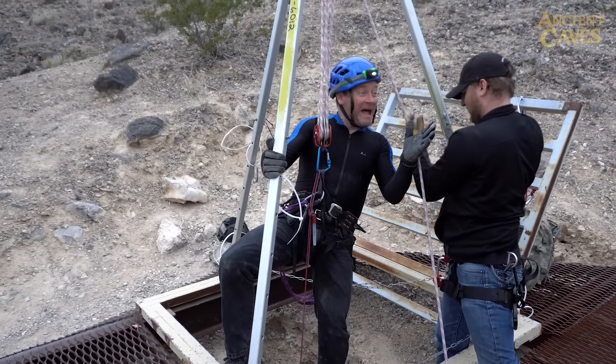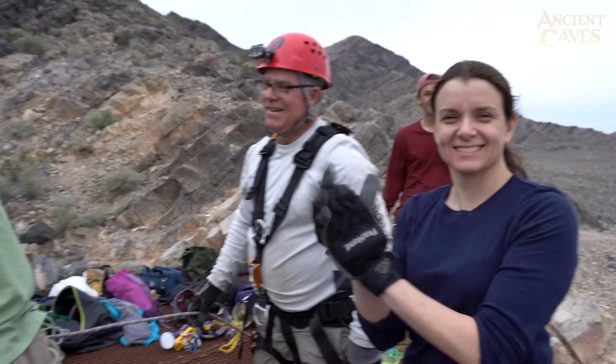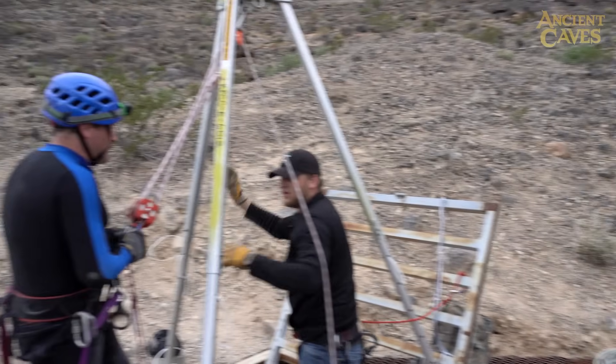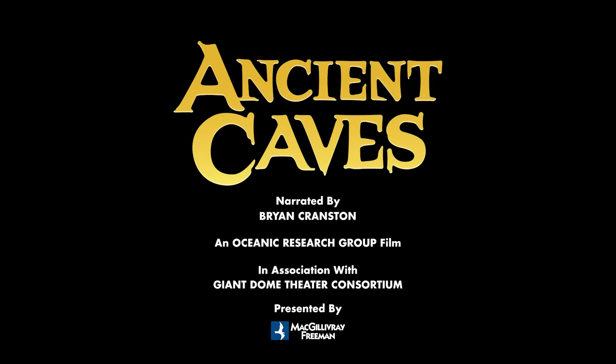That's a wrap! The production at Devil's Hole Cave is complete.